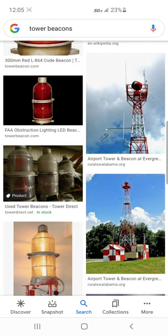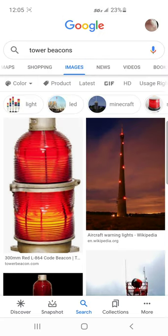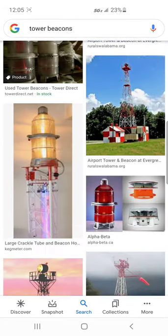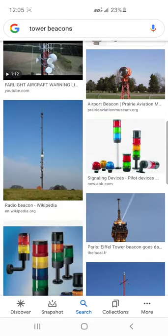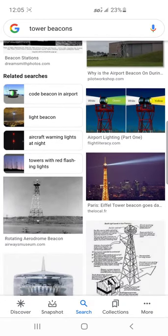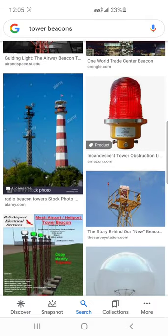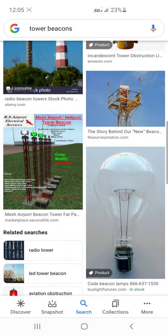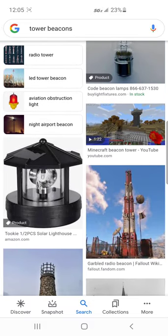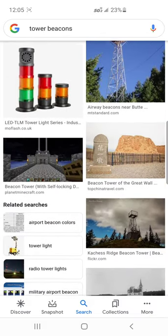Towers have had those beacons for as long as I know. Then at some point, strobe lights were invented for high obstacle use — for really tall obstacles like towers and stuff.